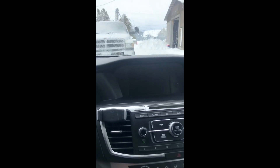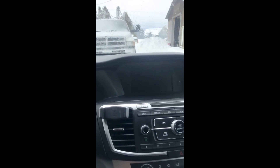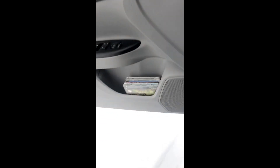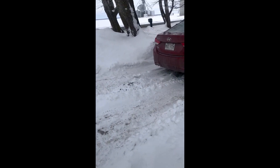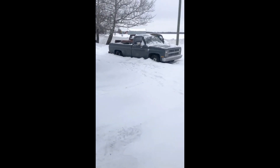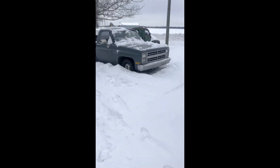Hi everybody, welcome back to my channel. In today's video I'm pretty excited because for the first time in my life I bought myself a real collectible car slash truck. This is my first one-to-one scale collectible. I just arrived at the seller's place and I will make a walkaround of what I just bought. So there it is — it's a 1986.